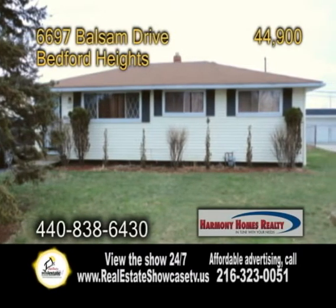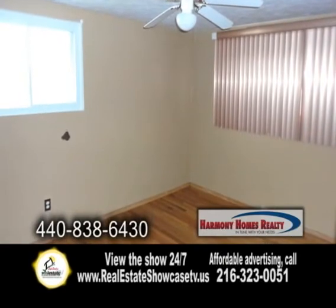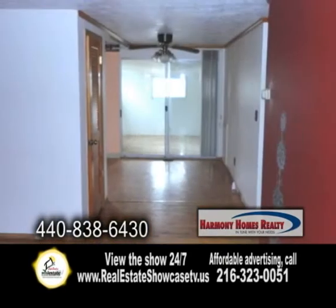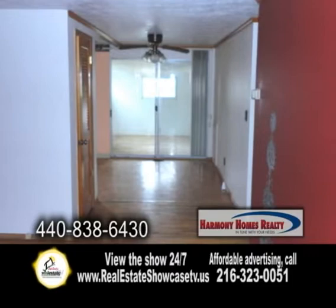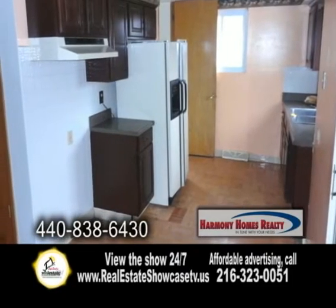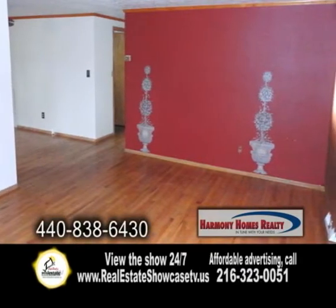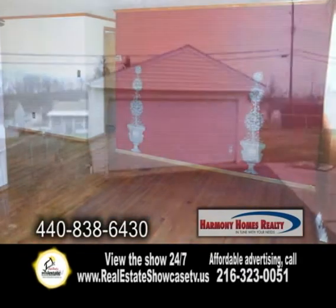A spacious ranch in Bedford Heights, this three-bedroom one-bath home features hardwood floors throughout and ceramic tile flooring in the bathroom. Inside you'll find a charming kitchen and a large living room. There's also a full partially finished basement.